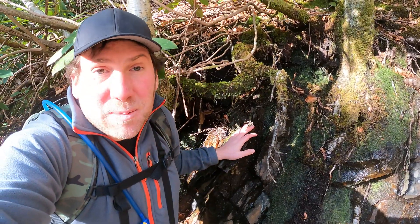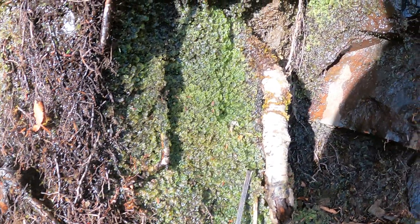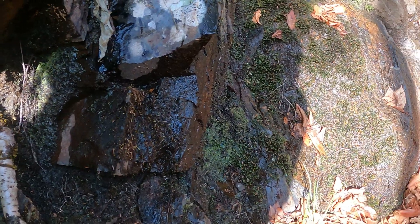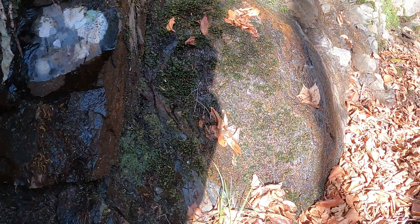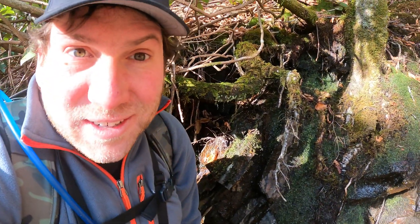Areas like this can really be a great place to find salamanders. You can see all the moisture dripping off of the rocks here, and the ground is going to be very wet. You can see there are puddles here and there — a great place to look. Let's get to it and see if there's anything crawling around here.